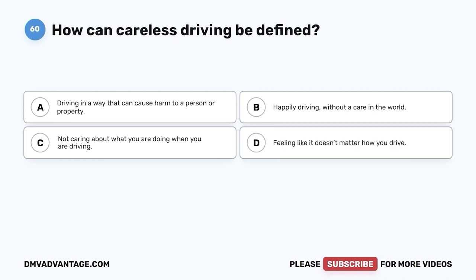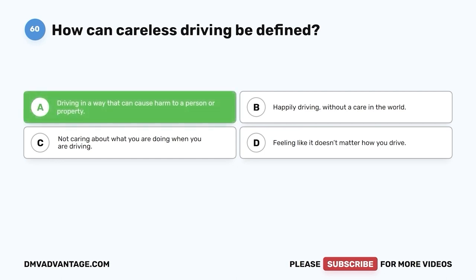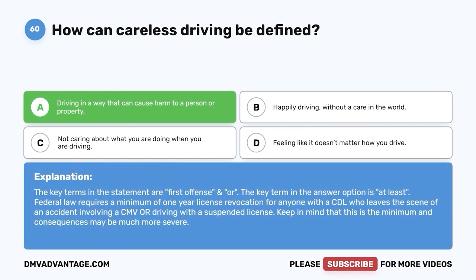Question 60. How can careless driving be defined? A. Driving in a way that can cause harm to a person or property. B. Happily driving without a care in the world. C. Not caring about what you are doing when you are driving. D. Feeling like it doesn't matter how you drive. The correct answer is A, driving in a way that can cause harm to a person or property. Careless driving is dangerous — you can cause harm to others or property when you practice it.